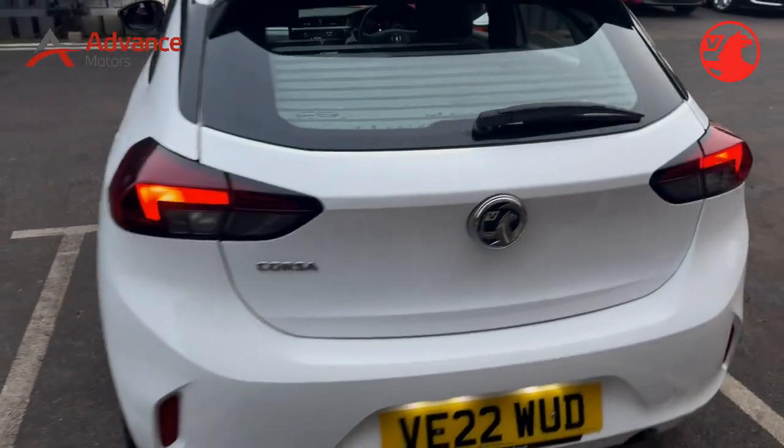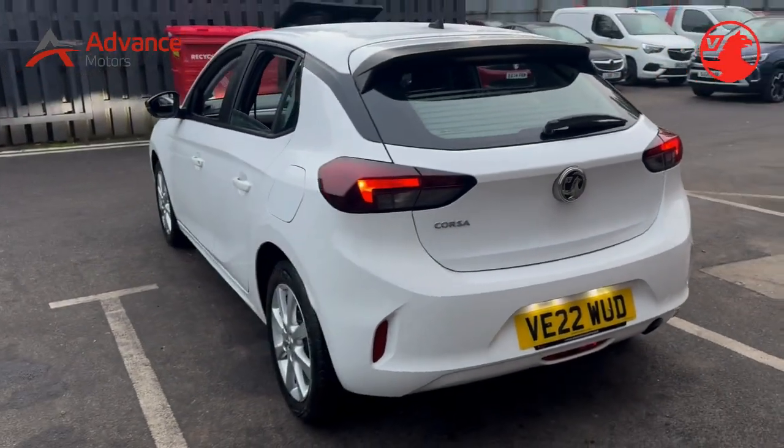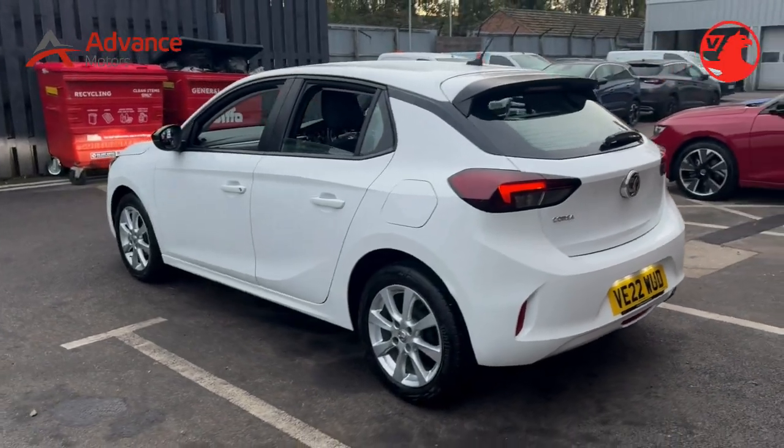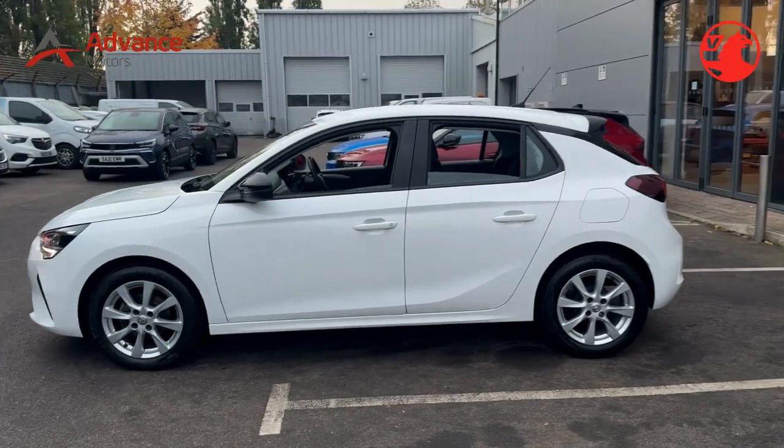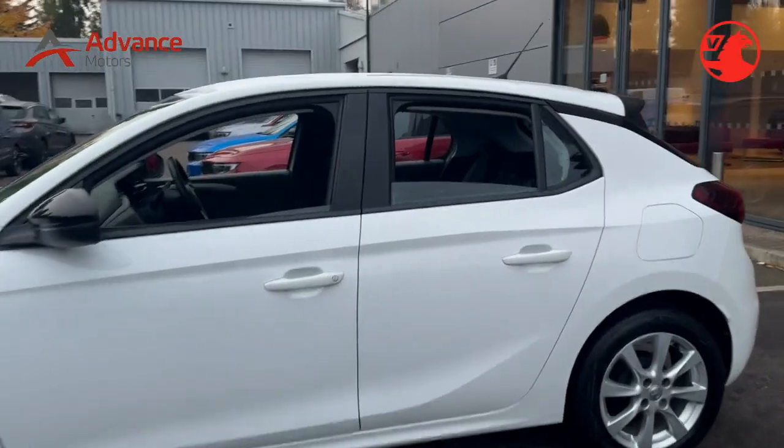With a manual transmission and a fuel-efficient petrol engine, this Corsa is perfect for city driving or long road trips. The 1.2-litre engine produces 75 PS, providing a smooth and agile driving experience.